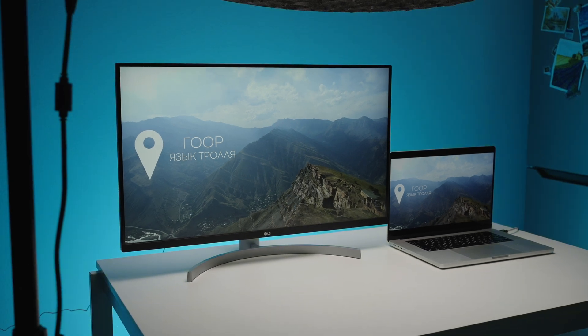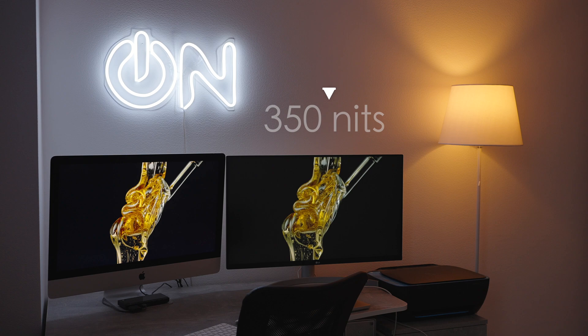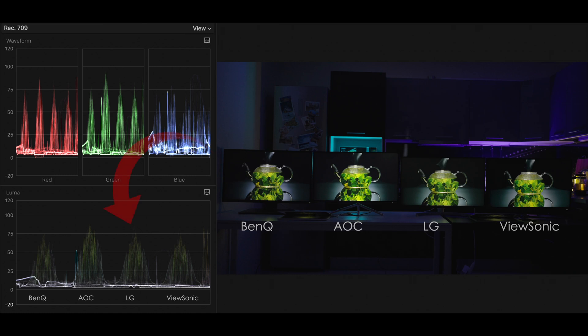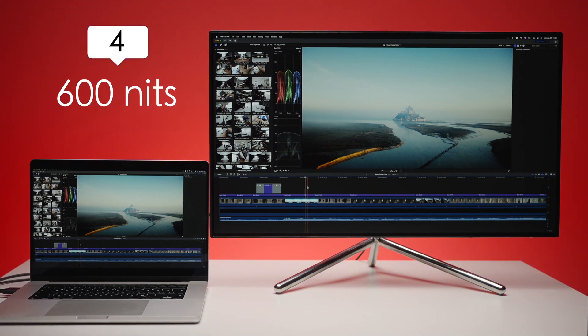The brightness of those monitors is really different. The ViewSonic has 300 nits, LG 350 nits, BenQ also 350 but it feels like LG is brighter — look at this graph, it's definitely brighter than the BenQ. And the winner here is AOC with 600 nits.